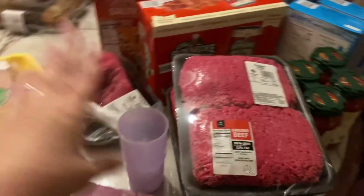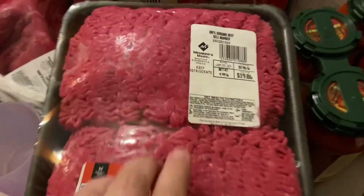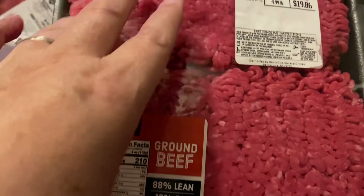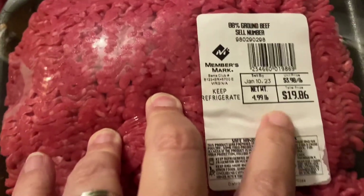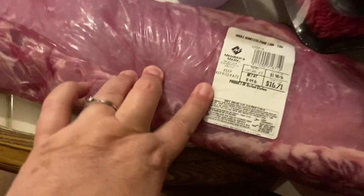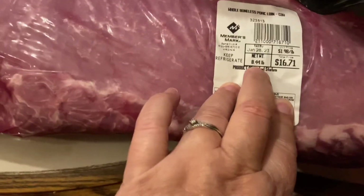All right, I got three packages of hamburger. Each package was approximately five pounds and I paid $3.98 a pound, so $19.86. I got a total of 15 pounds.